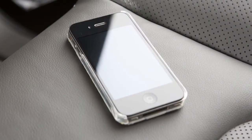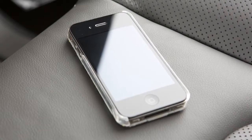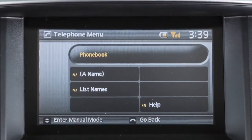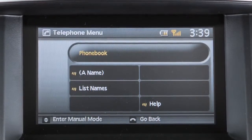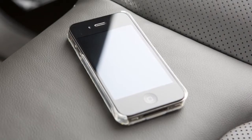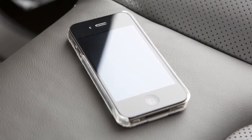The phone book stores up to 1,000 names for each phone connected to the vehicle. Your vehicle's Bluetooth system may automatically download your cell phone's entire phone book if your cell phone allows this function. If the phone book does not download automatically, 40 entries can be individually downloaded.